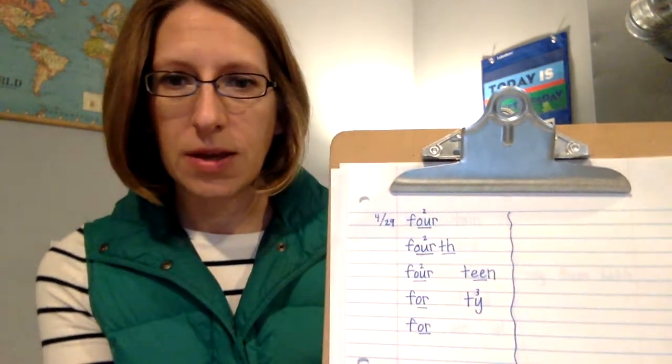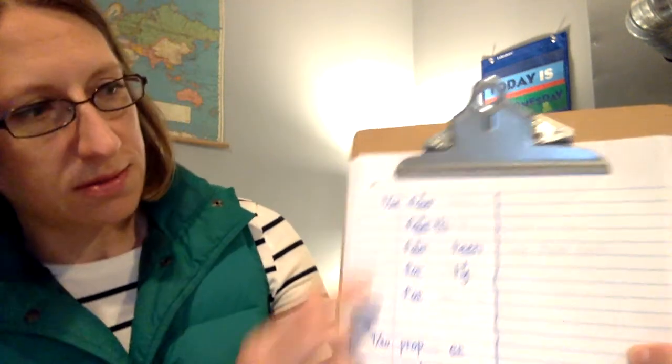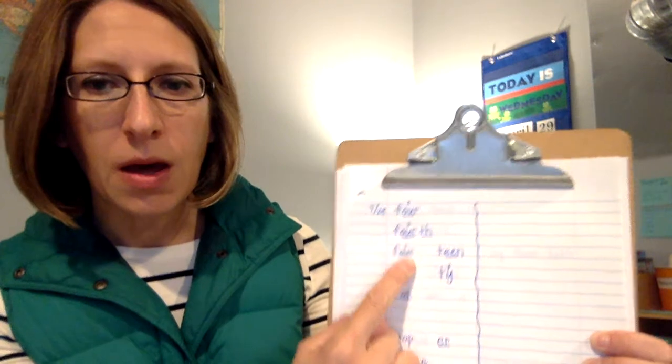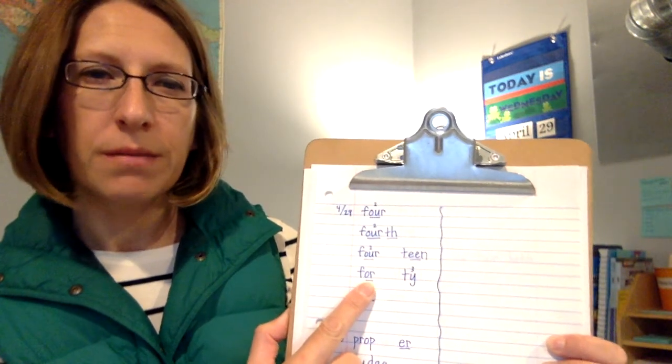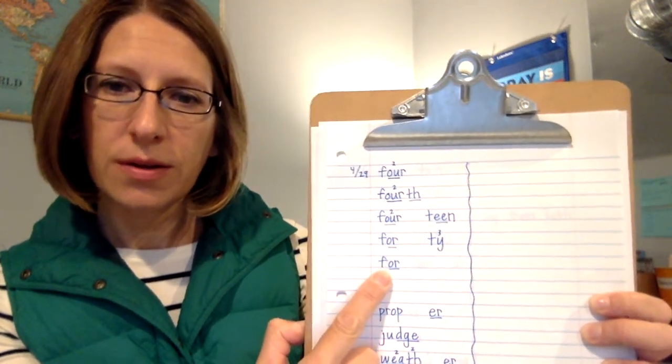Our spelling words for today are: four, fourth, fourteen, forty. Something interesting is that all of these words have the base word of four — like the number four, or the fourth person in line. I think Vera is fourth in our classroom. But when we get to forty — the number after thirty-nine — there's no U in it. What a weird number. English is a strange language, isn't it? And then this kind of 'for' means: I have a gift for you. Yesterday's words were the fun ones: treasure, measure, and pleasure. I like those words.